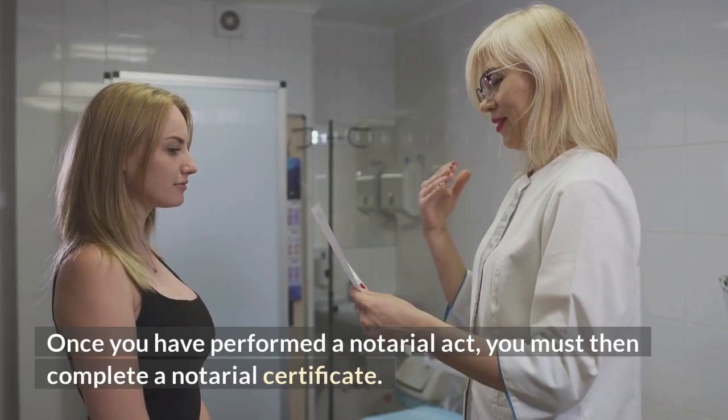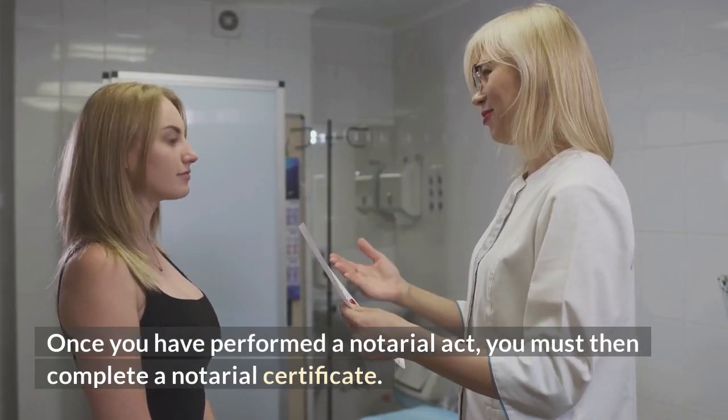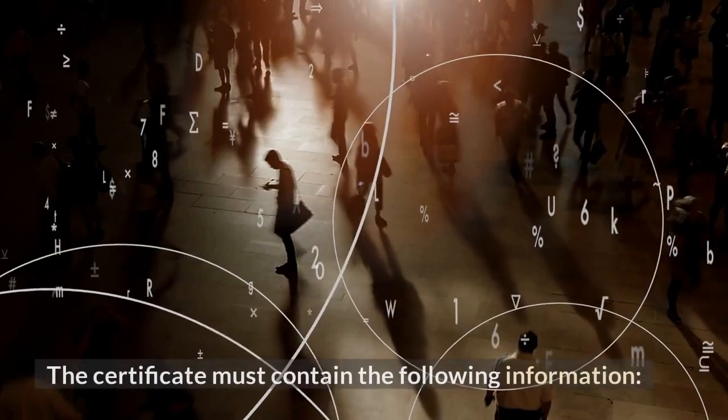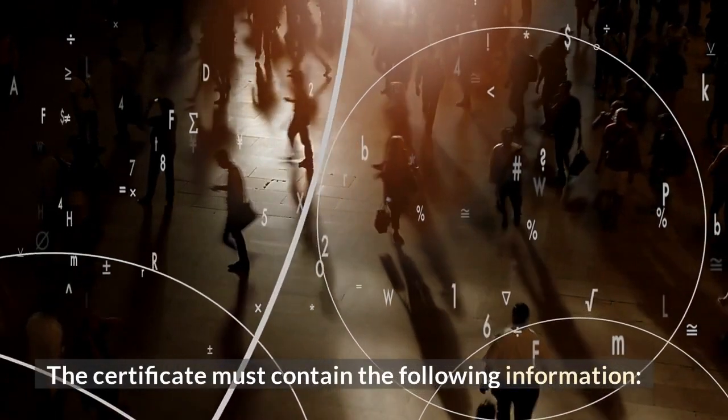Once you have performed a notarial act, you must then complete a notarial certificate. The certificate must contain the following information.